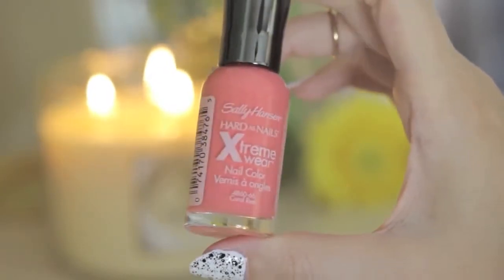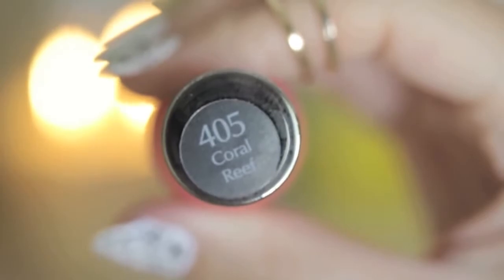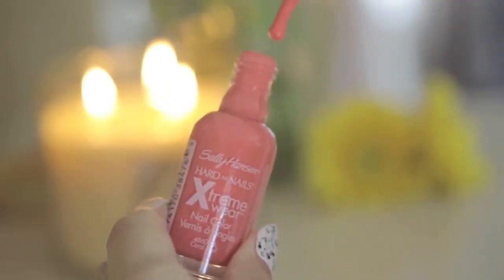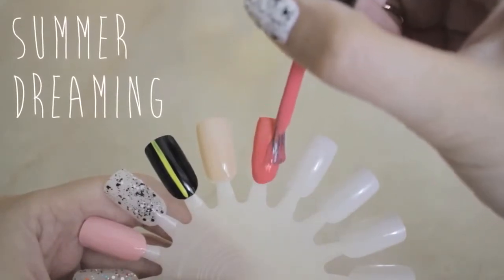Another Sally Hansen polish that I've been loving this month is this beautiful coral color called Coral Reef. I've been really into coral this spring and summer and this polish is very easy on the wallet and highly pigmented.